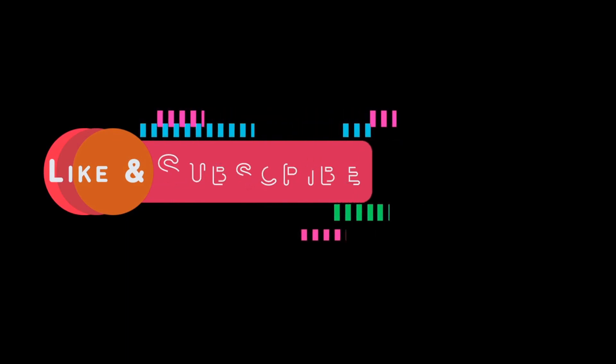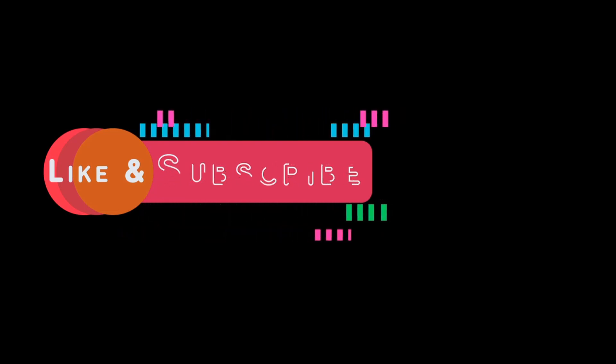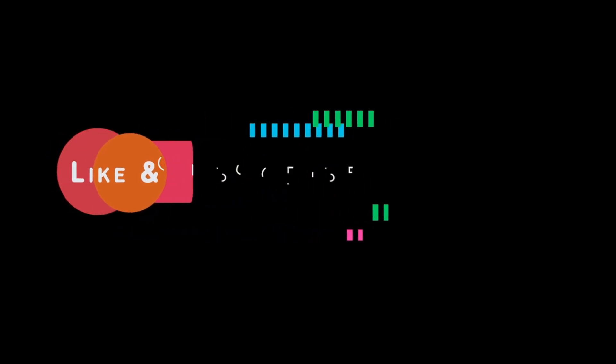Hope you liked this video. Encourage us by hitting the like button. If you have any questions, post them in the comments and share this video with your friends and family. Most importantly, subscribe and press the bell icon for regular notifications from our PharmaPortal channel. Bye!